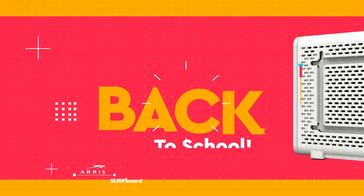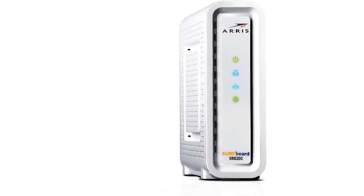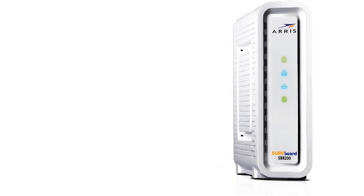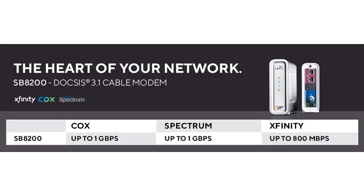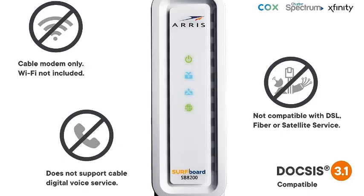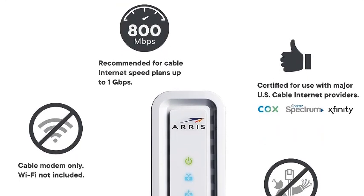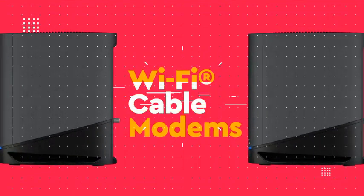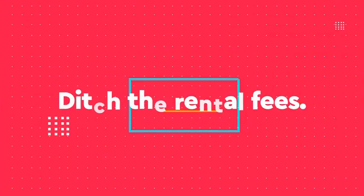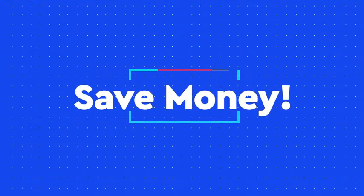Number three: Arris Surfboard SB8200 DOCSIS 3.1 cable modem, approved for Comcast Xfinity, Cox, Charter Spectrum, and more, with two 1-gigabit-per-second ports and 1 gigabit per second max internet. Designed to bring superior connectivity, increased network capability, and faster streaming and downloading throughout your home. Plug in the device, download the Surfboard Central app, and follow the instructions to activate the modem — then connect to a Wi-Fi router for networking. Compatible with major US cable internet providers including Cox, Spectrum, and Xfinity; approved for plans up to 1 gigabit per second. Check your ISP website to confirm compatibility.